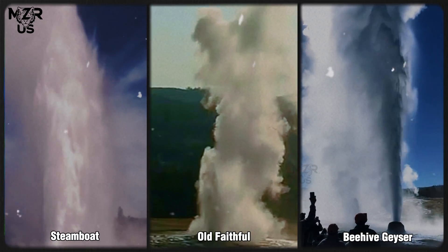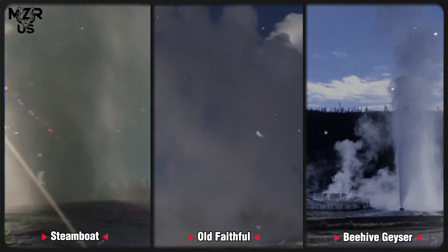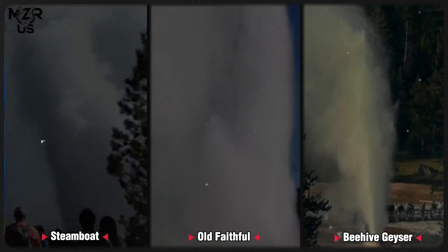Hydrothermal rhythms of Yellowstone: A comprehensive comparative study of Steamboat, Old Faithful and Beehive geysers through eruption dynamics, predictive modeling and subsurface energy release mechanisms.